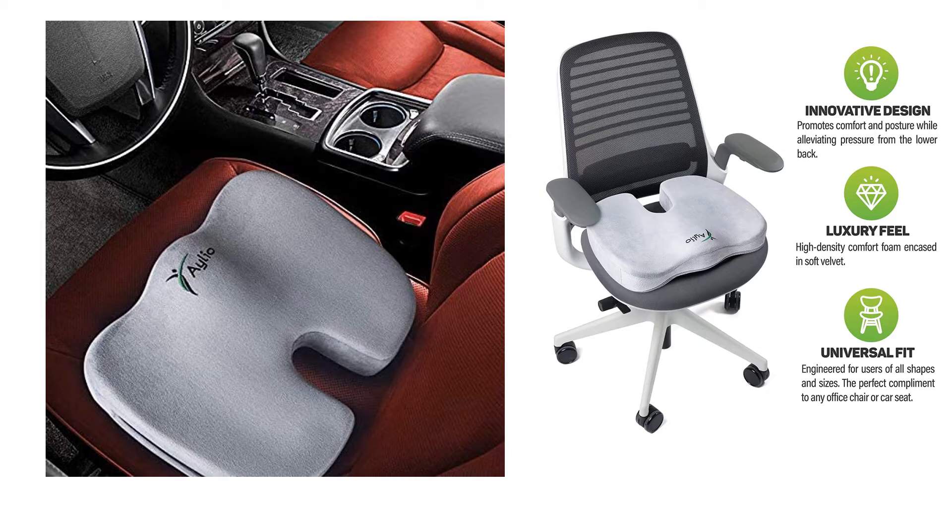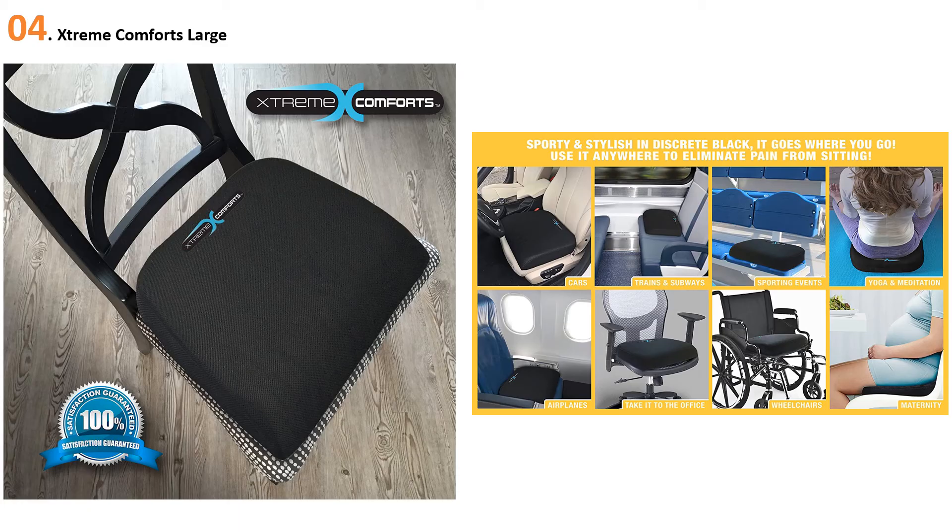Additional features include a soft velvet cover, tailbone pressure relief, contoured comfort, promotes 90-degree posture, anti-slip base, carry handle, and a washable cover.